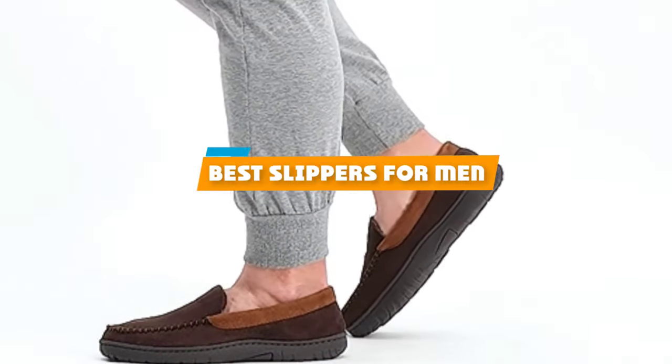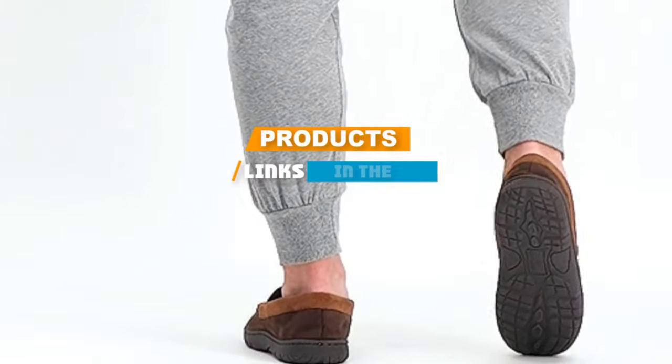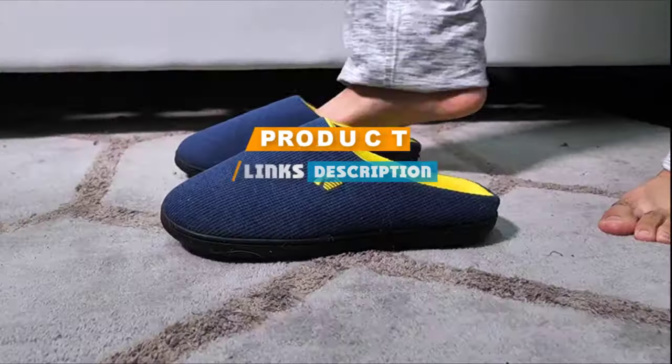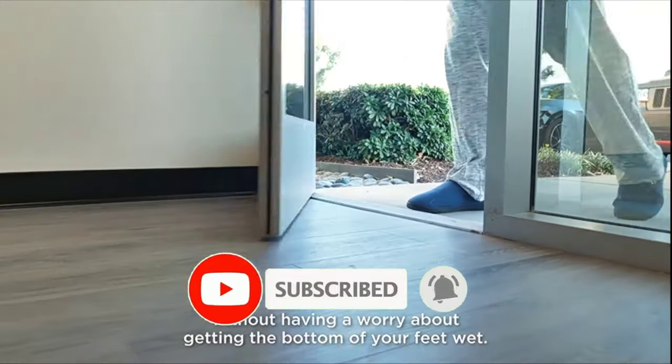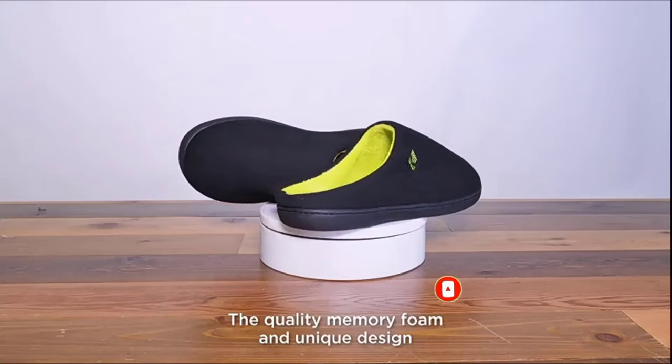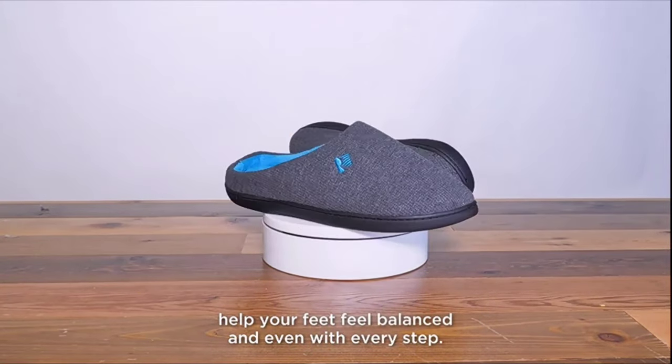If you are looking for the best slippers for men, here's a list you must see. We made this list based on personal research and sorted it based on features, prices, quality, durability, reputation of the manufacturers, and customer feedback. We have also included options for every type of customer, so let's get started.